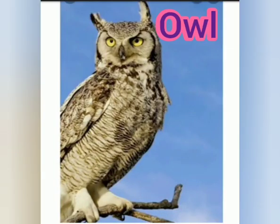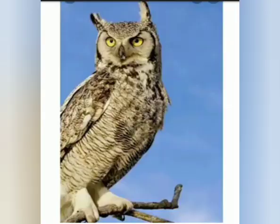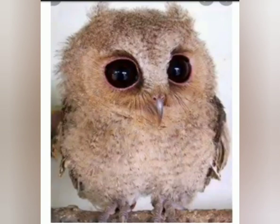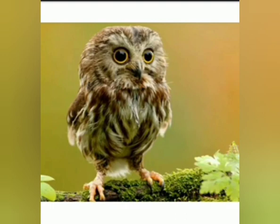It's an owl. Children, there are different colors of owl. This one is brown while this one is black and white. Owls are night birds — you see them at night. And see, this is a baby owl. Isn't it so cute? Children, owl's baby is called an owlet.